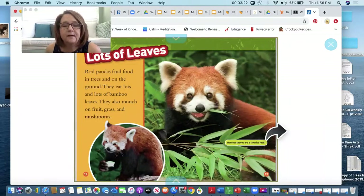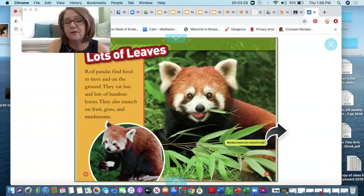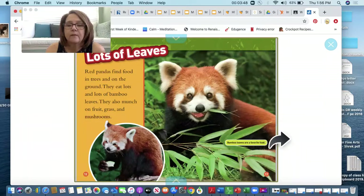Lots of leaves. I'm wondering here when I look at this page what pandas like to eat. Red pandas find food in trees and on the ground. They eat lots and lots of bamboo leaves. They also munch on fruit, grass, and mushrooms. Bamboo leaves are a favorite food.